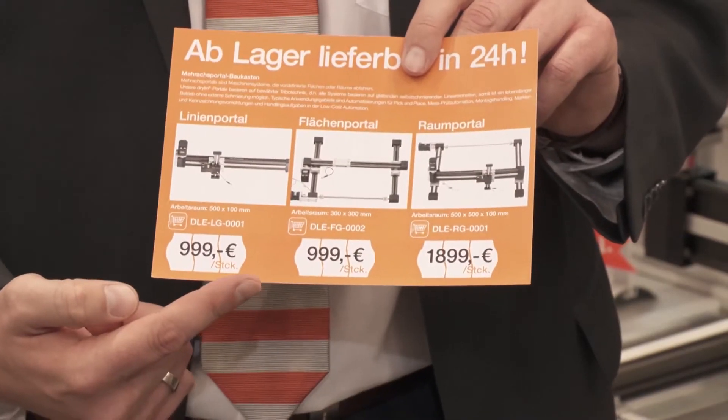Here we come to a sensational new product: Drylin E gantries. We have line, flat, and room gantries. You can do an online configuration with delivery of the standard kits in 24 hours, and the best thing is it starts below 1,000 Euro.